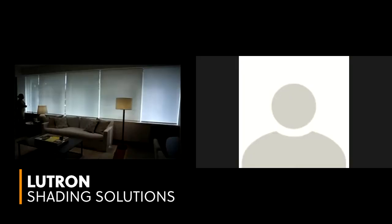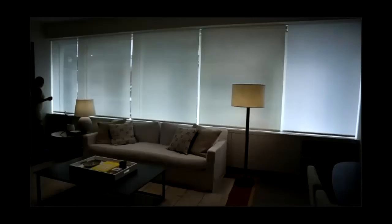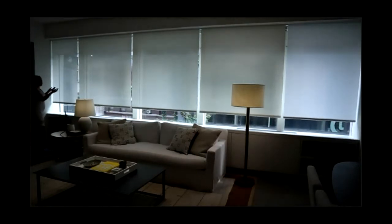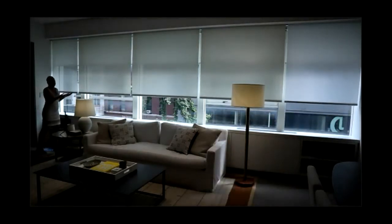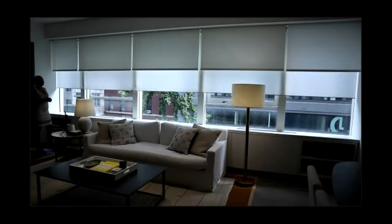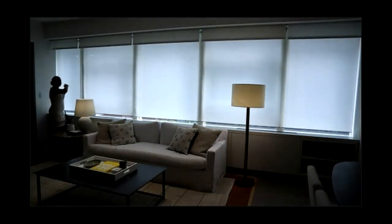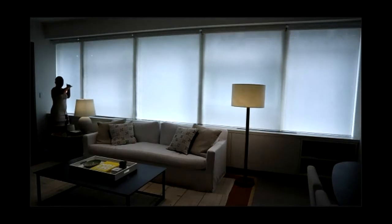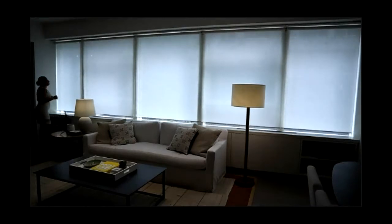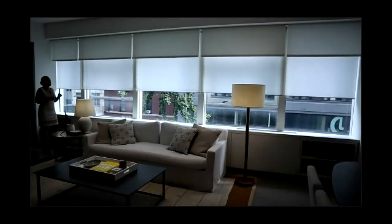We'll start by looking at our sheer shades. We're going to see how precise they are as we open and pull them up. You'll see two things: number one, they're all low voltage shades, so they're very quiet. You can see the precision — we have a technology called Intelligent Hem Bar Alignment. I'll bring them down again so we can see how quiet they are and observe the precision.